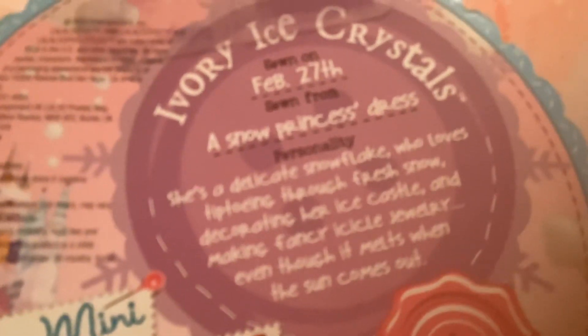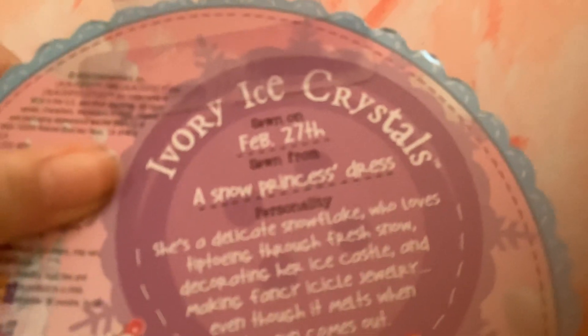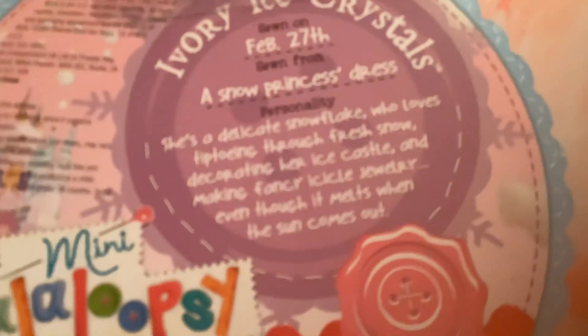Here's the back. She's sewn on the back of the box. She's sewn on February 27th. She's sewn from a snow princess dress, and her personality said she's a decade snowflake through wells, kept turning through fresh snow, decorating her ice castle, and making fancy icicle jewelry, even though it melts when the sun comes out.